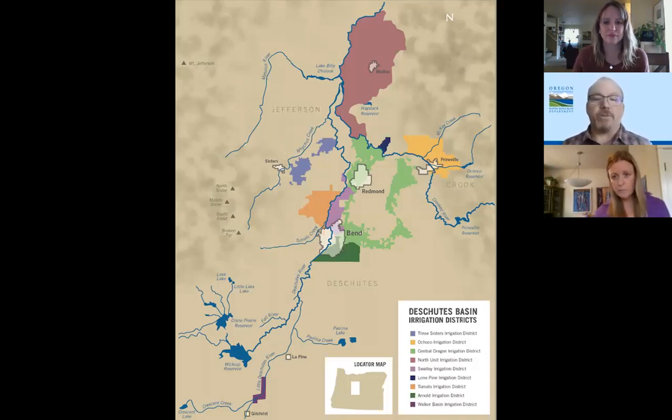The Deschutes River at Bend is diverted by those irrigation districts, and their priority date — Oregon is a prior appropriation doctrine state — plays a big role in how much water each district receives. That really played out in dramatic fashion this past year with the short water supply. North Unit Irrigation District in the Madras area, being the most junior district, actually ran out of water out of Wickiup Reservoir. It really had a big impact, and it all came down to the priority dates.